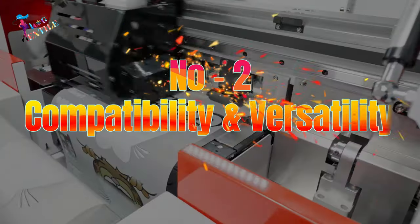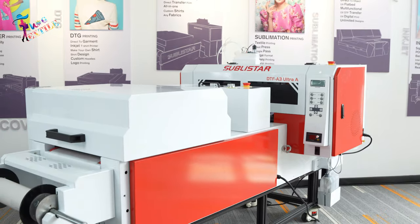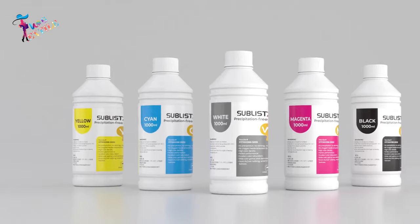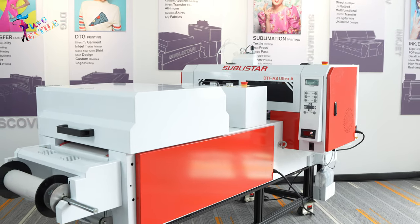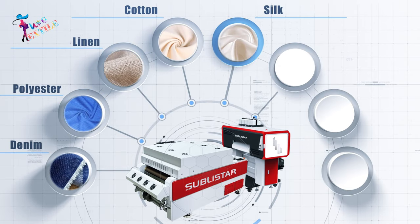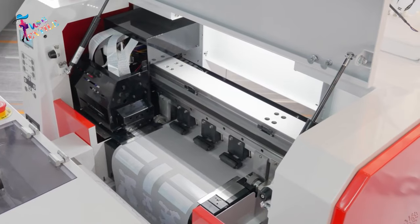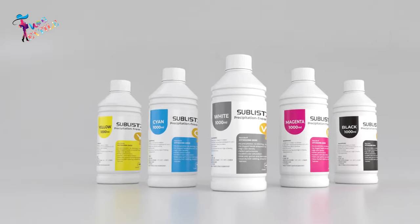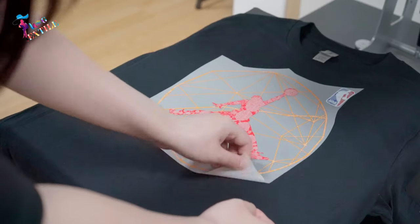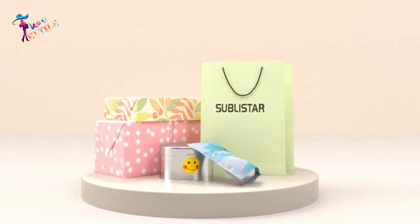Number 2: Compatibility and Versatility. Consider the compatibility and versatility of the DTF printer with different types of textiles and inks. Ensure that the printer can handle a wide range of fabric materials such as cotton, polyester, blends, and many more. Check if the printer is compatible with various ink formulas, including water-based, eco-solvent, and sublimation inks. A versatile printer will give you the flexibility to explore different types of printing options.